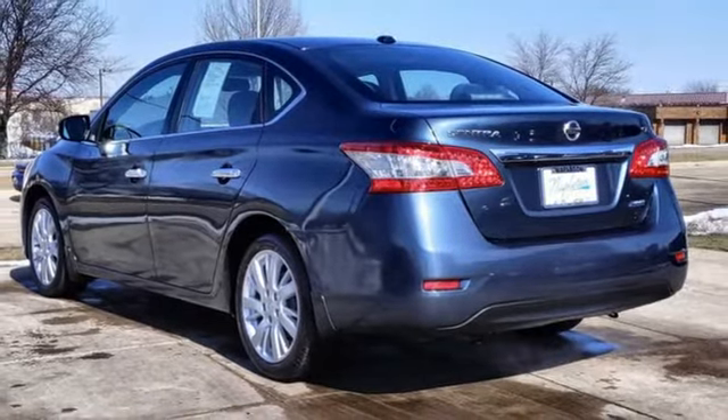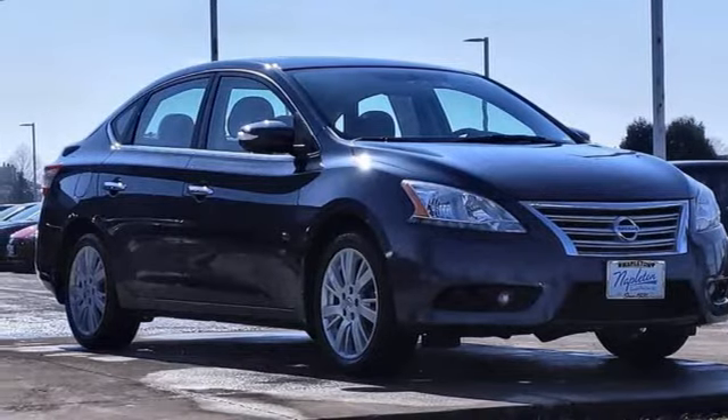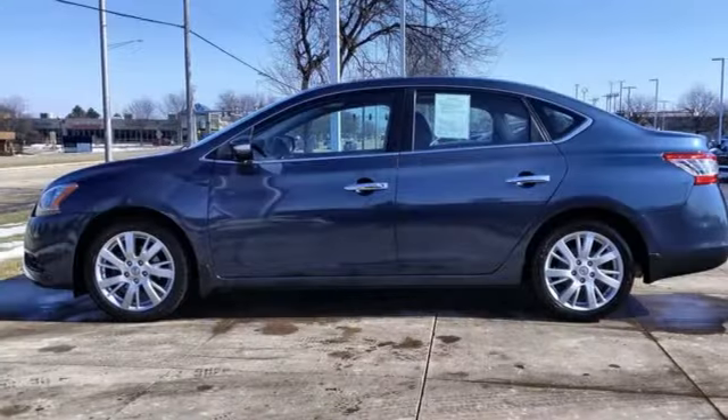Manual tilting steering column, inline four-cylinder engine, aluminum wheels, gas pressurized shocks, and integrated navigation system.